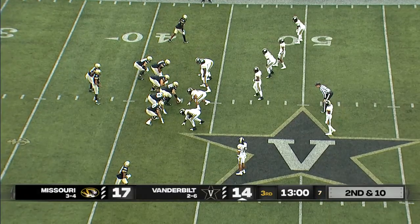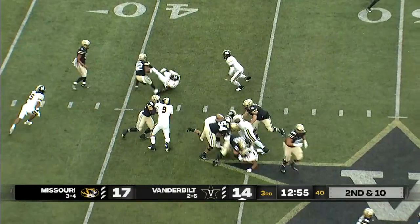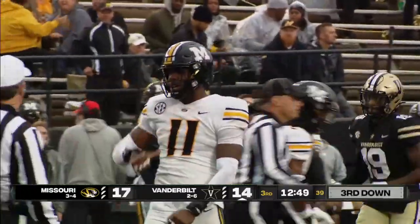Touching the football as much as he has this game and really even this season — he's been the Tyler Beatty version for Vanderbilt. Breaks that tackle and bounces around like a pinball. Finally Nicholson able to throw him to the turf.